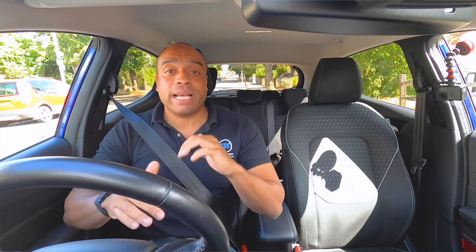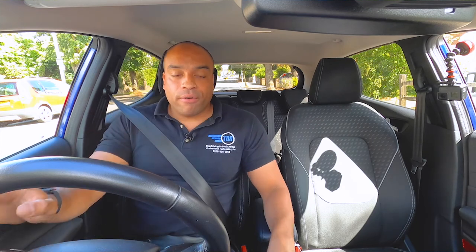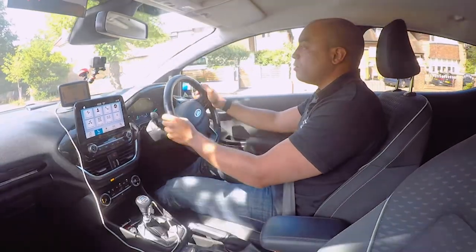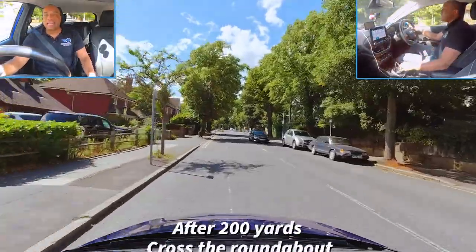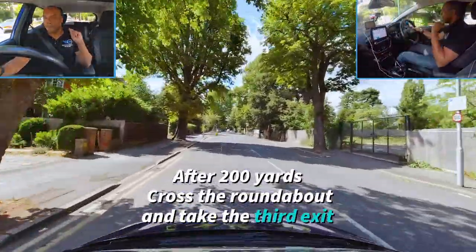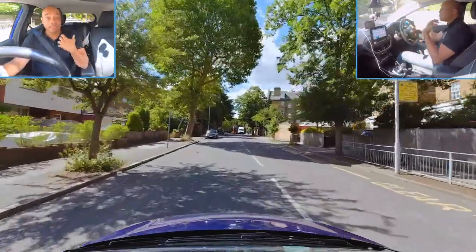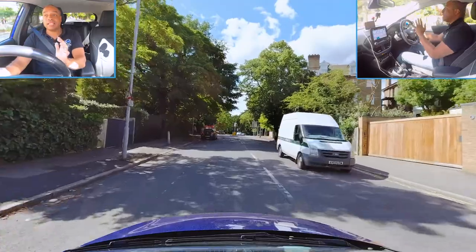Break your exam down into stages. Every time the examiner pulls you over, that's one stage done — they'll pull you over about five or six times. In half an hour, that's breaking your exam into nice seven-minute manageable chunks. Don't think of it as doing half an hour of driving all in one go; think of it as just doing a five-minute drive. Your driving test is a test of how safe and in control of the car you are. Too many people rush their driving test and fail.